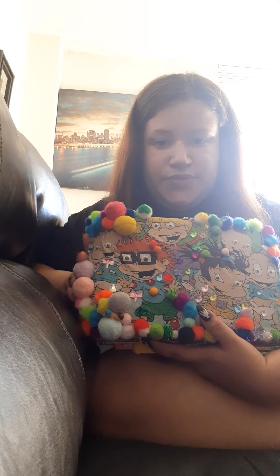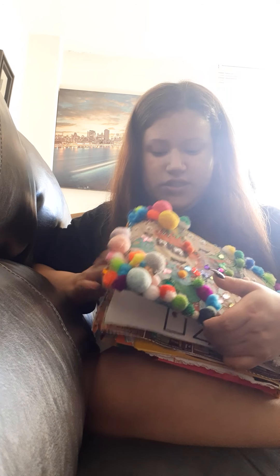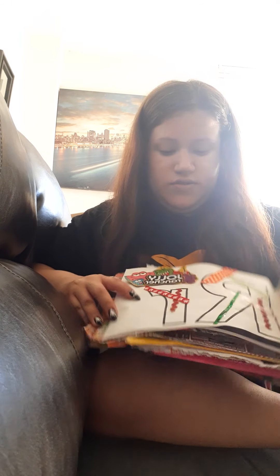Hi everyone and welcome back to Pinky's Move on Creative Design Collection. I did want to show the end result of the junk journal cartoon inspired project, and I wanted to show the end results.